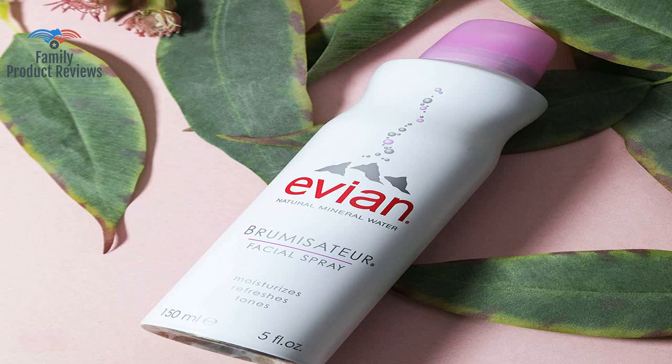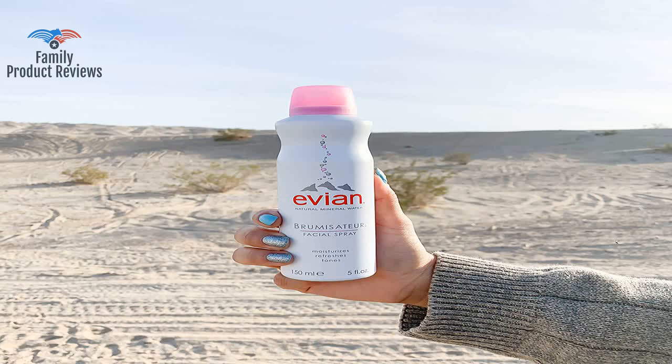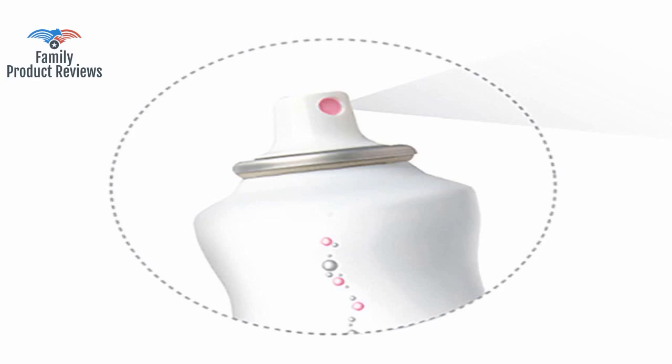Welcome to Family Product Reviews. If you are new here, support us by subscribing. Today we will be reviewing the Evian Facial Spray.